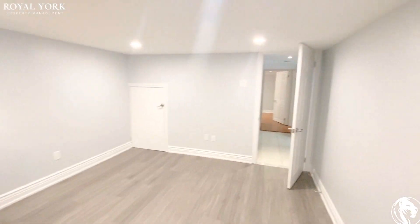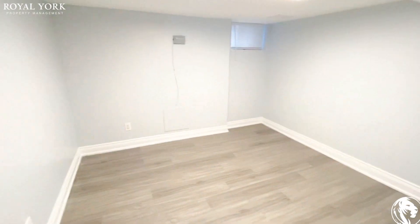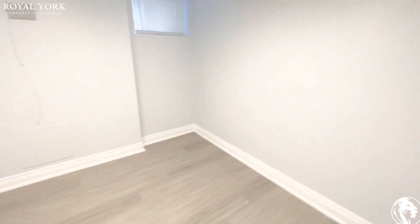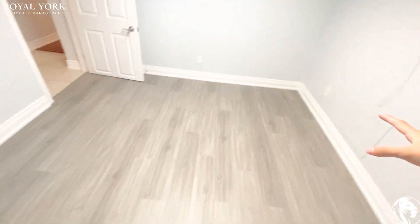Here we have three more rooms you can use as a bedroom, party room, family room, office — whatever you want. This one has laminate floor and newly painted walls. As you can see, it's a well-sized space — you can fit a table with no problem and sit comfortably.